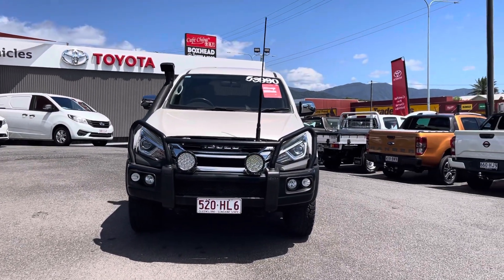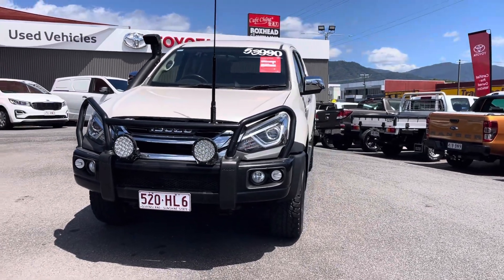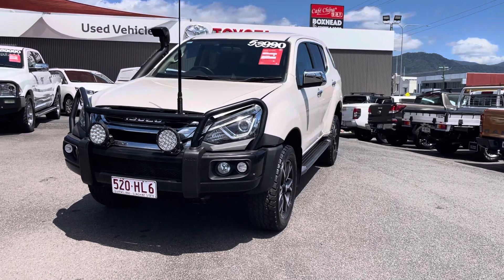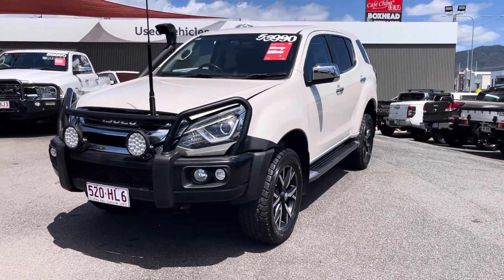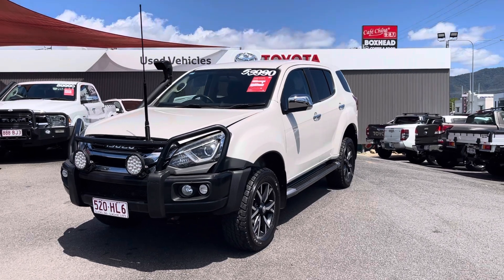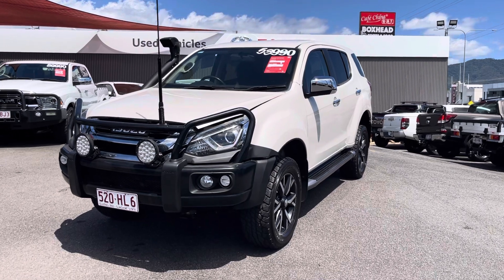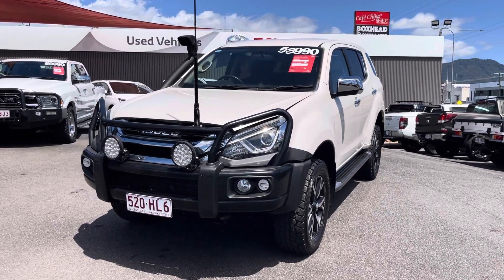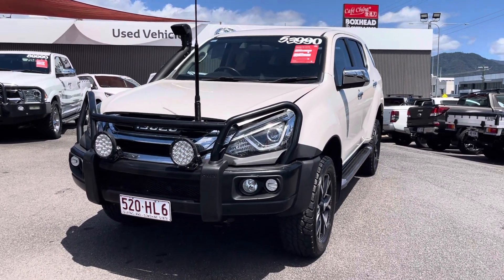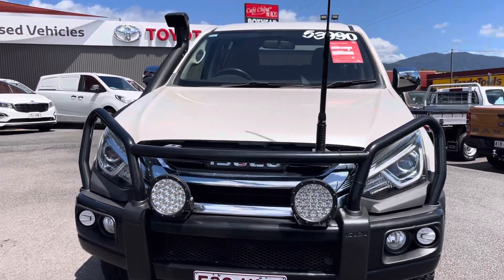So let me tell you about this Isuzu MUX we have in stock today. This vehicle is a one-owner car with full log book and full service history. It's been looked after really well and kept in great condition mechanically. The owners are moving on because they needed a bigger vehicle for more adventures and a growing family.